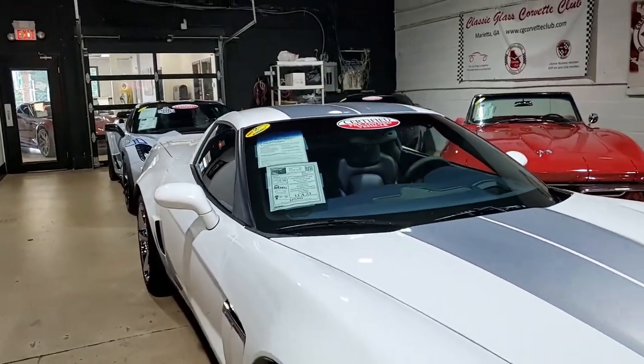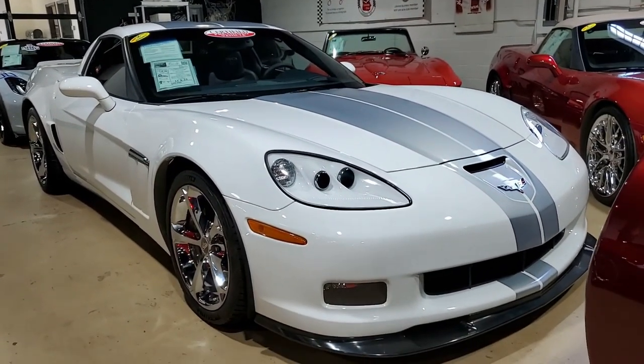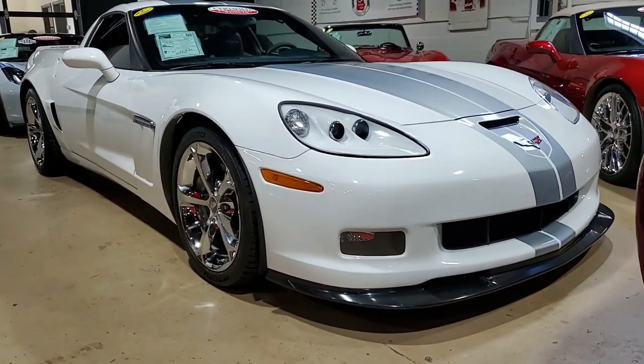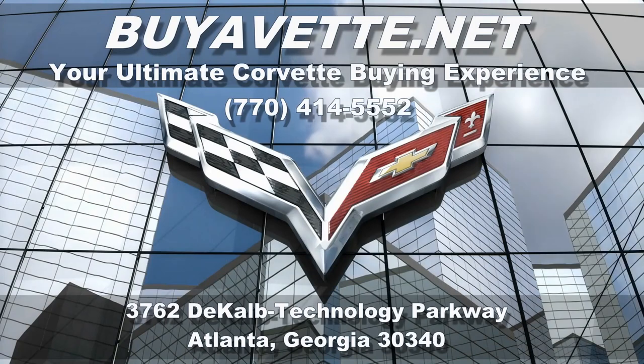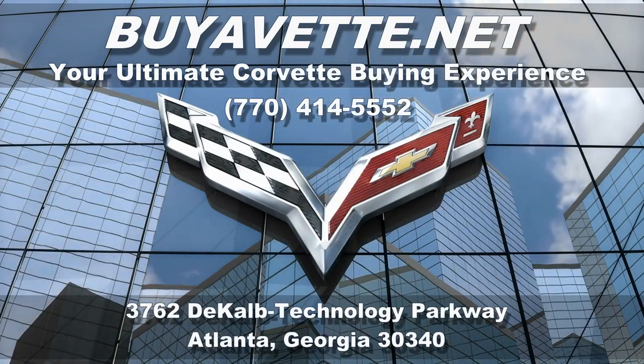Be sure to subscribe to our YouTube channel and hit the notification button — you'll see every new car that comes to our showroom floor. Remember, we make buying online something you can do with ease and with confidence. So give us a call, buyavet.net, Atlanta, Georgia. This beautiful Corvette could be yours today.